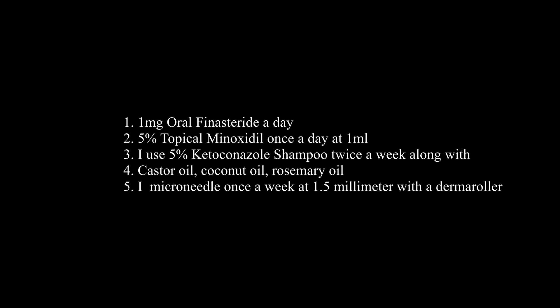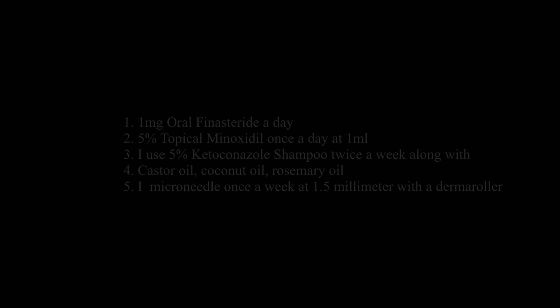I attribute my success to taking 1 milligram oral finasteride once a day, using 5% topical minoxidil on my scalp at 1 milliliter once a day, using 5% ketoconazole shampoo twice a week along with castor oil, coconut oil, and rosemary oil, and microneedling once a week at 1.5 millimeters with a derma roller. On days I used the microneedle, I used minoxidil — I don't typically advise this, especially if you're starting out — but I used about 0.25 milliliters on areas I roll with the derma roller, in areas I'd like to see more growth, such as the hairline. Derma rolling may increase minoxidil absorption into the scalp.